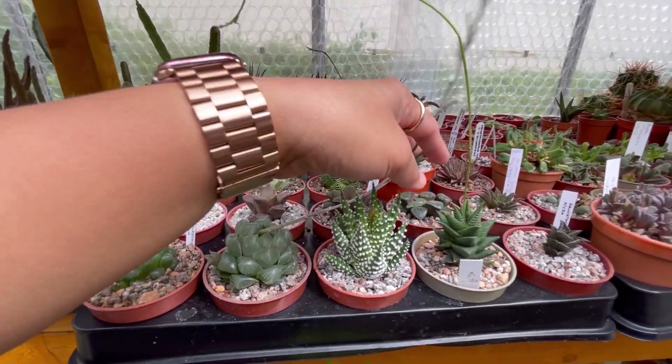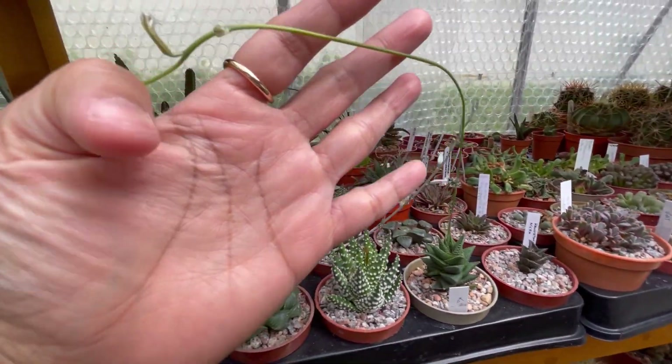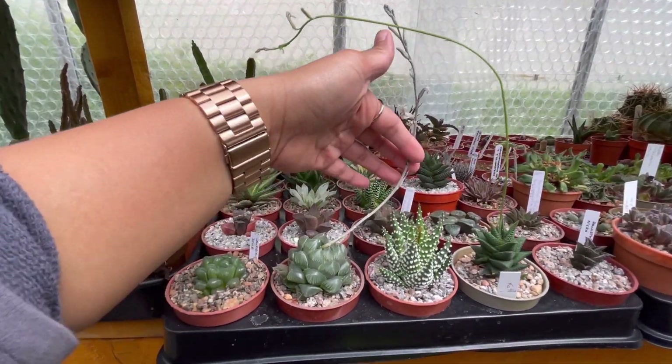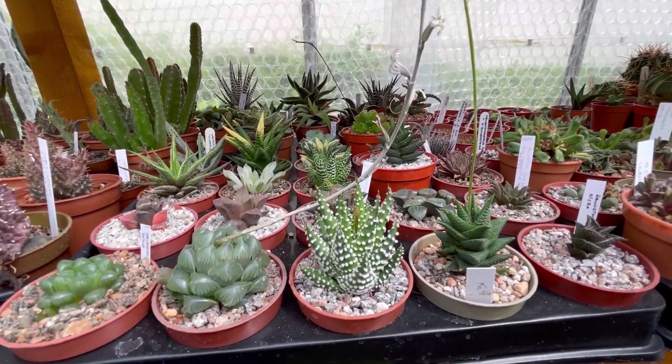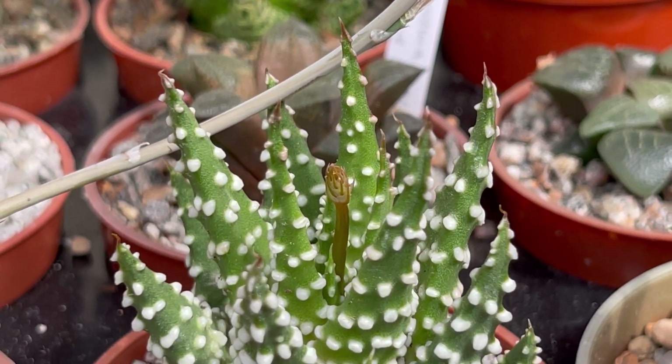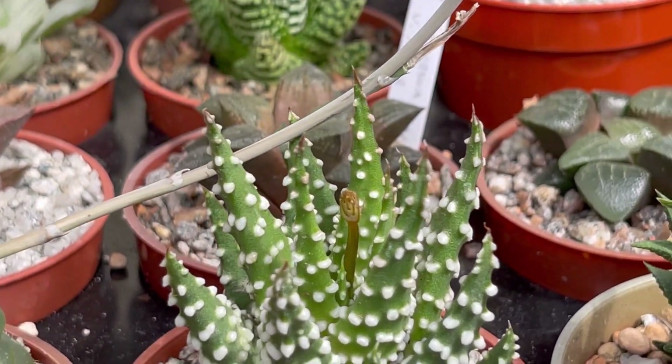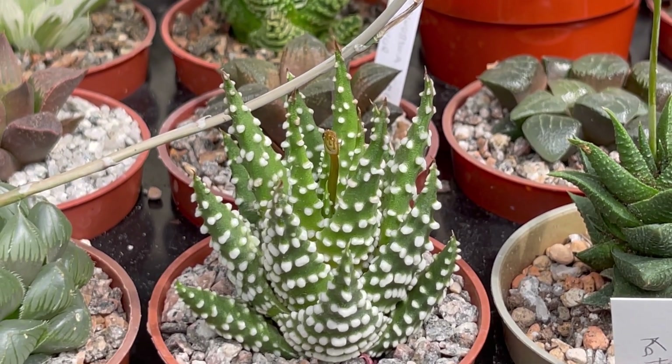And of course my Haworthias here — Haworthia Tortusa Nigra. And my Royal Albert — look at that, there's a flower spike there now. Oh, so cute. So pretty.